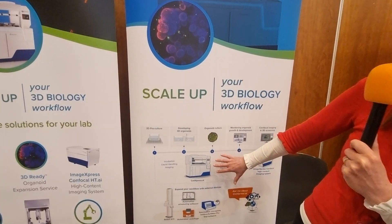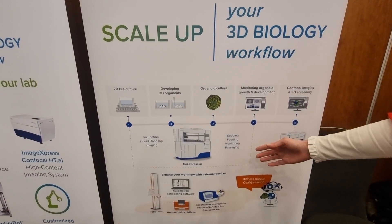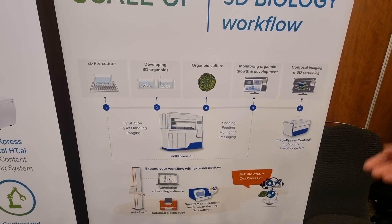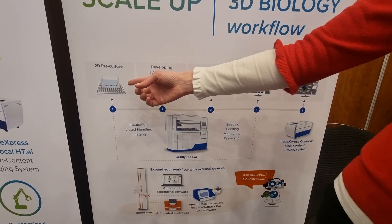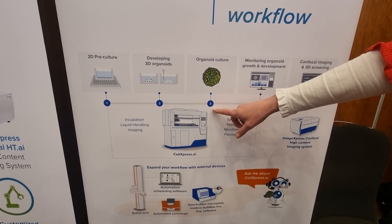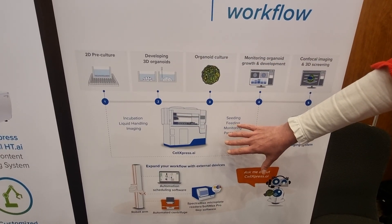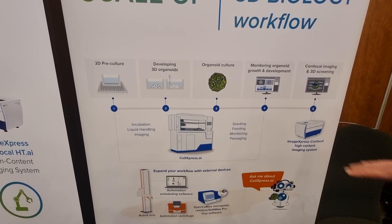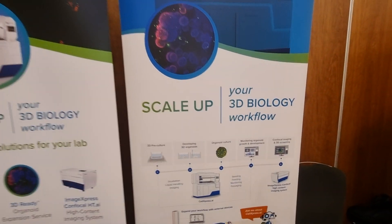The Cell Express AI is around being able to seed, feed, monitor, and passage the 3D biology. This workflow is an example of an iPSC workflow where you might have 2D pre-culture, which you can differentiate and develop into organoids. The system will then culture and monitor the growth and development, all done on the Cell Express AI. Once you have the biology, you can hand it off into an integrated ImageXpress confocal high-content imaging system to do the endpoint assays.